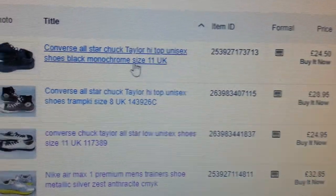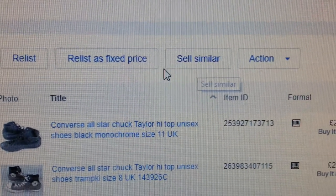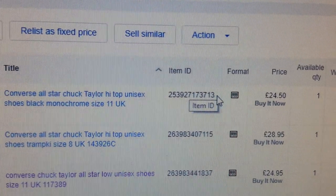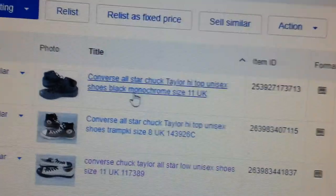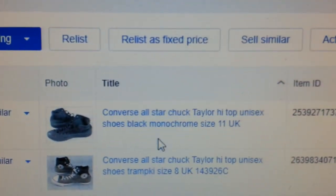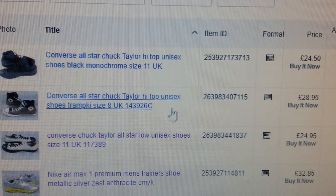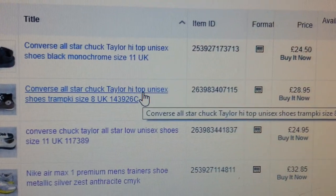That means the item will basically be put behind in the ranking order. The best trick is to relist using 'Sell Similar.' What that means is eBay will give you a new item ID and treat this as a new item, rather than the old unsold one. If you had a listing for two months that was unsold, use 'Sell Similar' — you'll get a new item number and eBay will start ranking it higher.